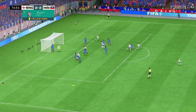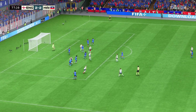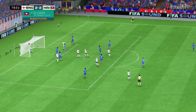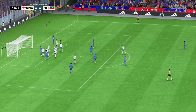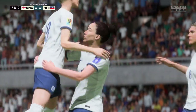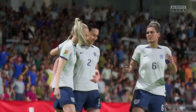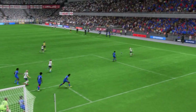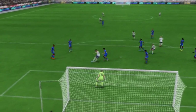Corner kick played in and an effective clearance. Can they forge ahead? They do, and you've got to say they're good value for the lead. Let's take another look — it's a very good goal, and they deserve it, you have to say. They've been excellent.